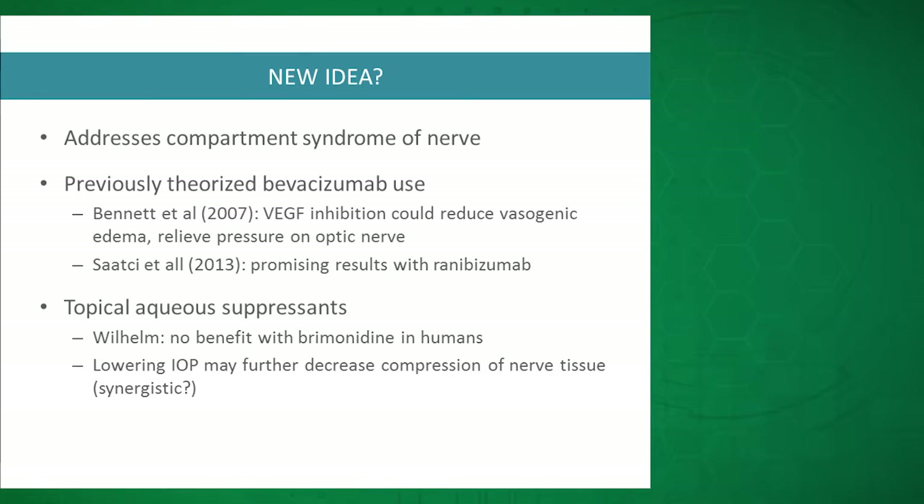The other arm of previously investigated treatment for NAION that we combined here is topical aqueous suppressants. The biggest study was by a group in Germany with Willem, looking at brimonidine more for its neuroprotective effects than IOP lowering. They had a double-blinded controlled study with 36 patients and found a non-statistically significant visual improvement after NAION with brimonidine — importantly, it also did not worsen outcomes. We theorize that combining topical aqueous suppressants with anti-VEGF could synergistically lower compression on the optic nerve tissue.